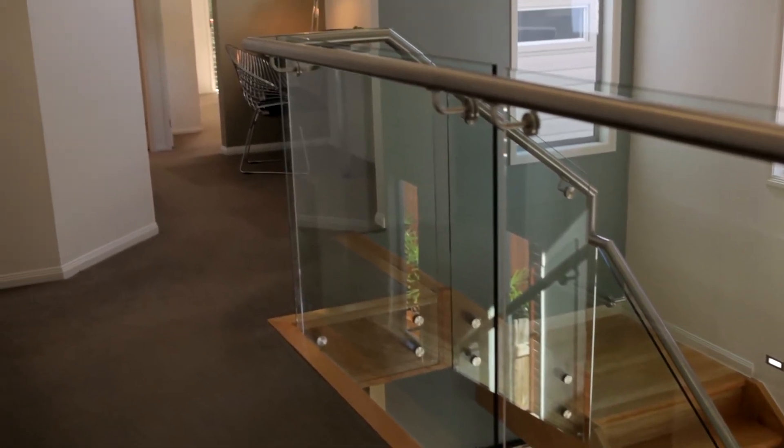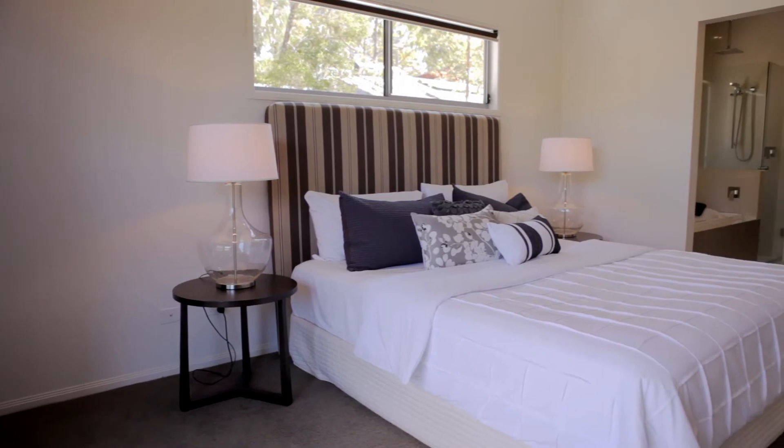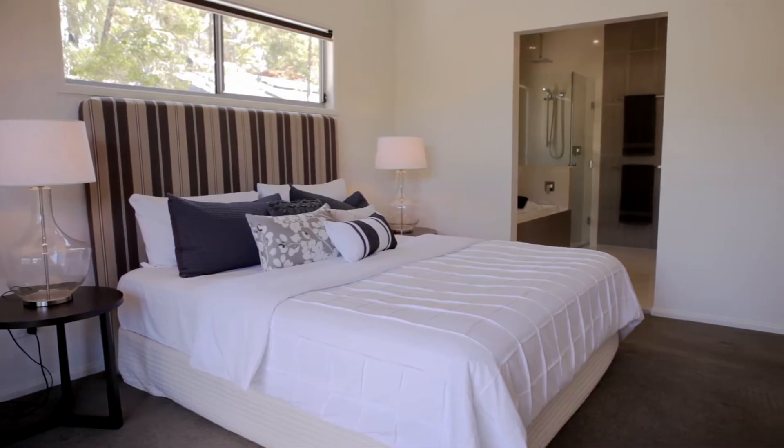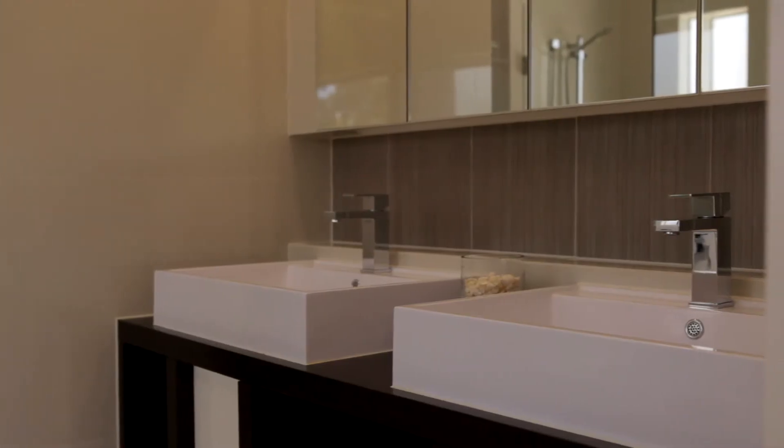On the top level there's all four bedrooms. The master bedroom is quite separate from all the others with great spaces, a well-appointed ensuite with a spa bath, and of course a walk-in robe.